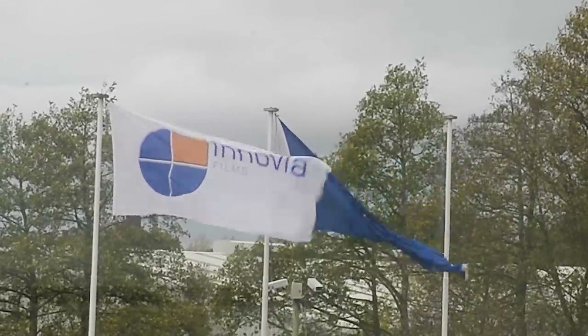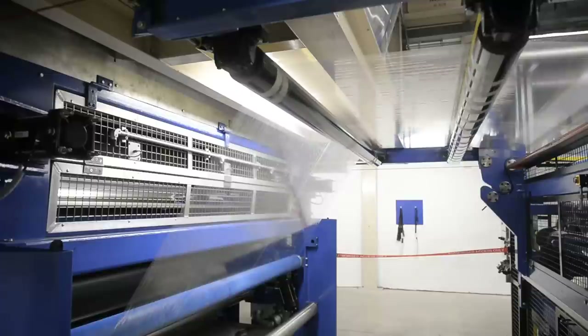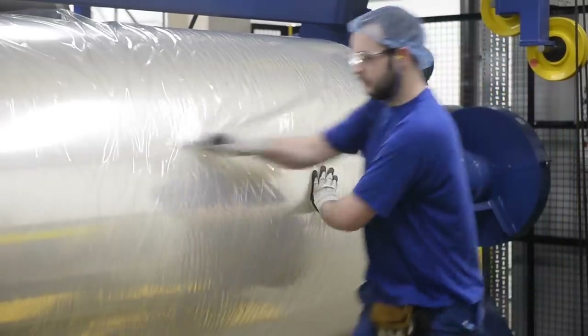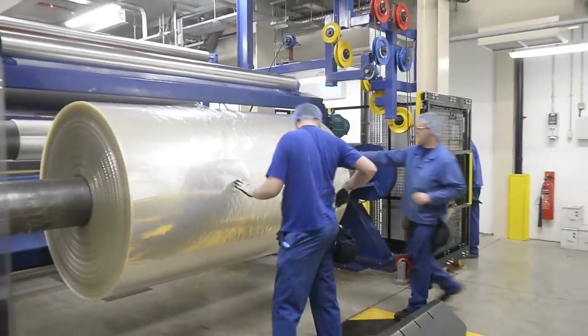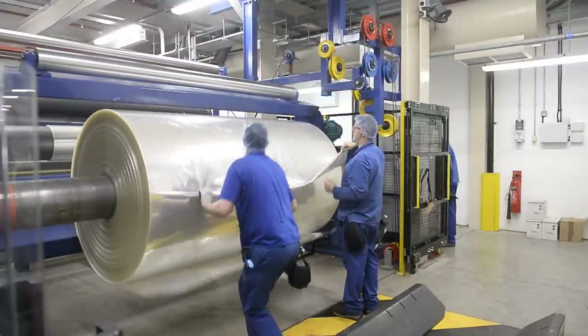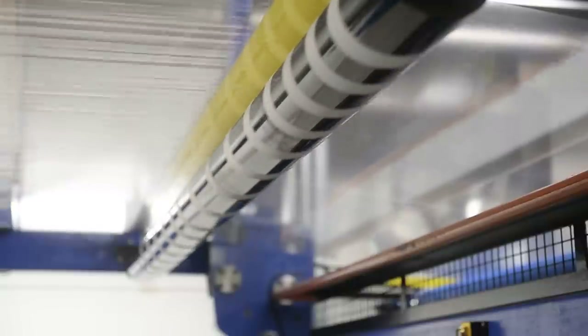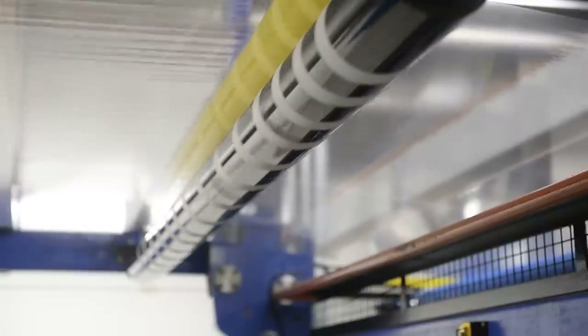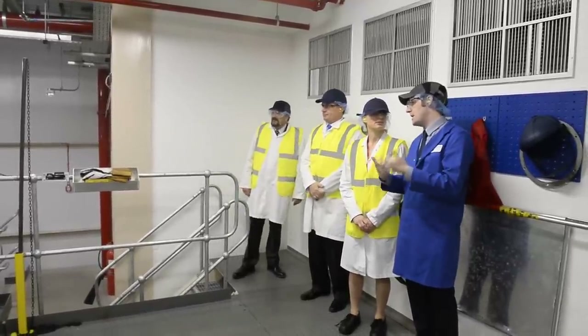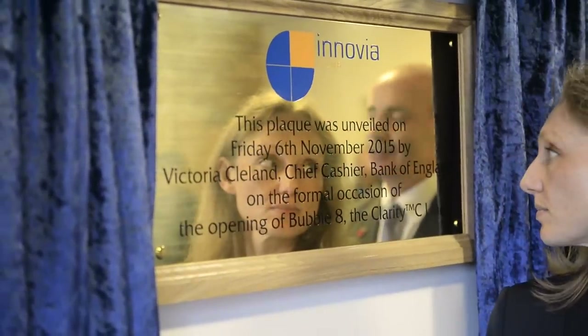This is the official opening of Inovia's new state-of-the-art Clarity C Polymer film line, which makes the high-security film used in the Bank of England's next generation five and ten pound polymer banknotes. I'd like to thank Victoria Cleland, Bank of England's chief cashier, who has very kindly agreed to be our guest of honour today. Victoria and her team have just inspected the new line and unveiled a plaque to commemorate the official opening.